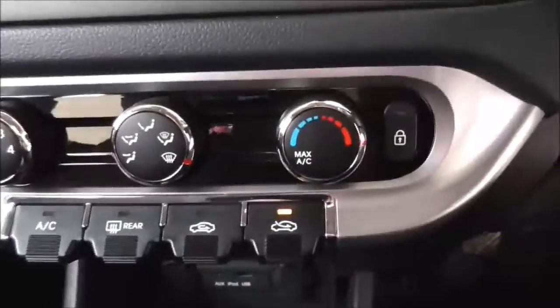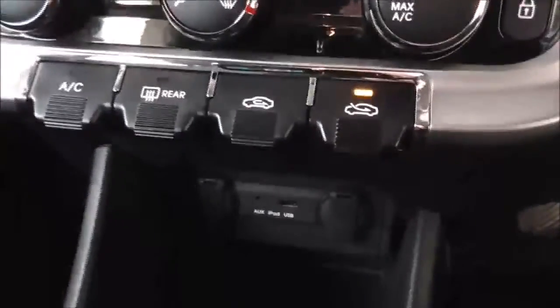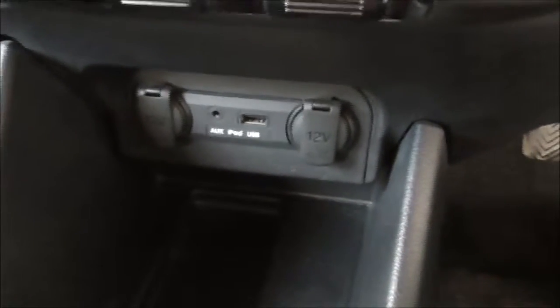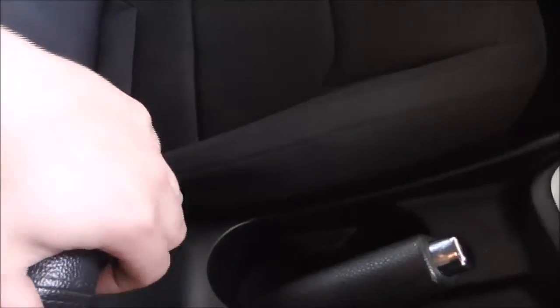Moving on further down there's an air conditioning unit with a nifty button so you can lock and unlock the vehicle from inside. Down here we have the inputs for auxiliary and USB as well as two 12 volt power supplies. There's a stylish six speed gear stick, two cup holders, as well as an armrest that moves both forward and backwards to give you the optimum space, and if we open it up it has additional storage.